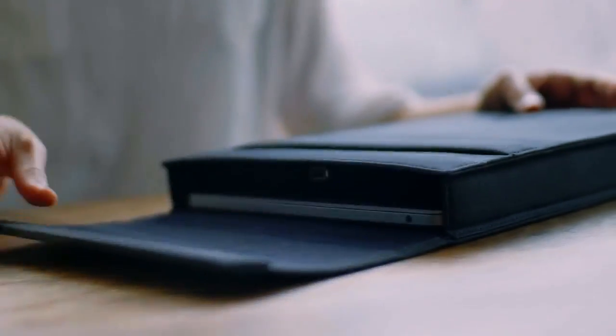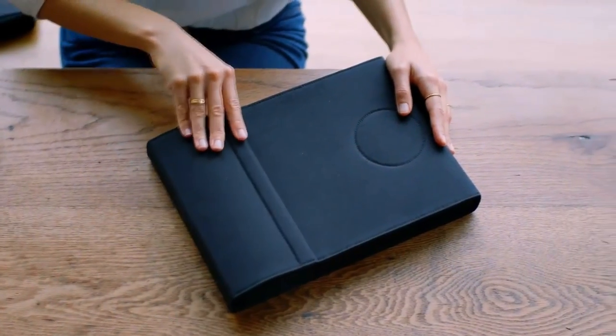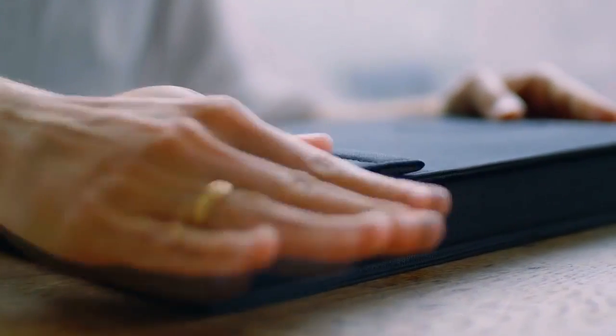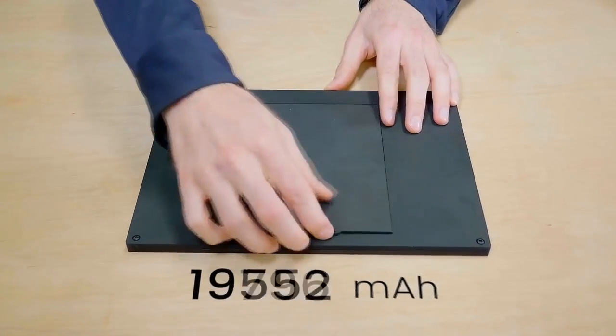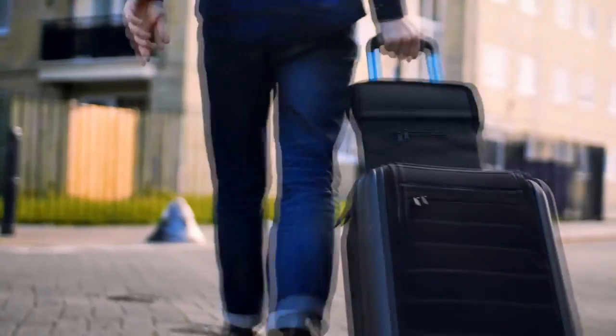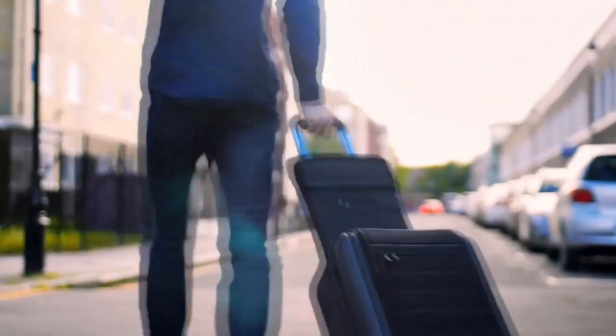We also wanted to create something that would look beautiful and would stand out from your average laptop sleeve. The closure system we designed allowed us to keep the sleeve as compact as possible, expanding only when you need it to. The battery can be changed or replaced — we wanted that to expand the lifespan of the product. And we include international adapters so you can use the product anywhere.